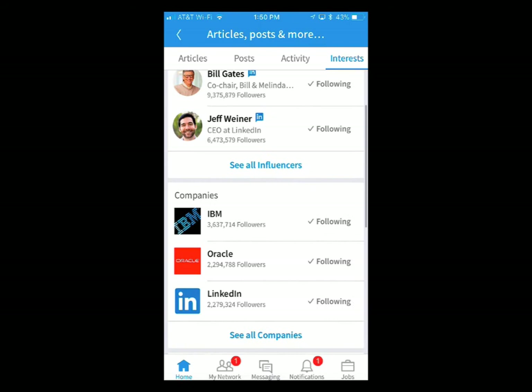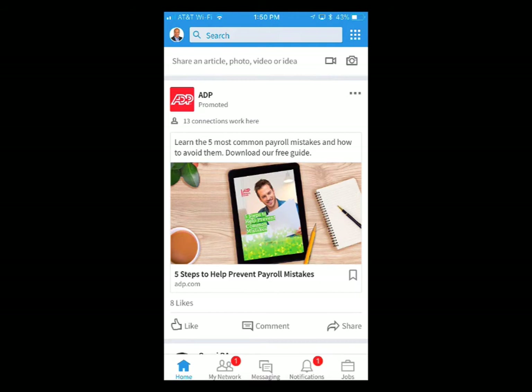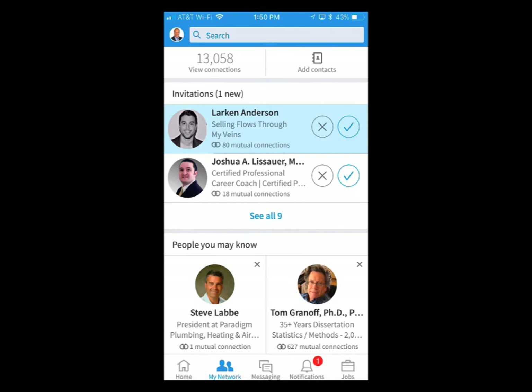Here you can see who you want to follow. In Pulse, we used to be able to select what kind of content we wanted to see and what companies to follow — this is where we can do that now.